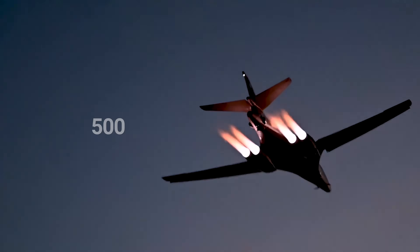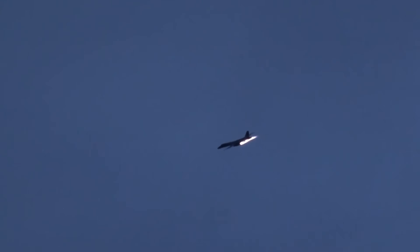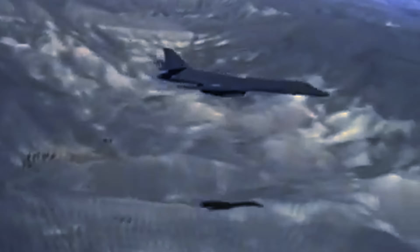We're flying 500 feet in the mountains without night vision goggles. It was pitch black. The pilots were taught, as soon as we engaged the terrain following, to let go of the stick.